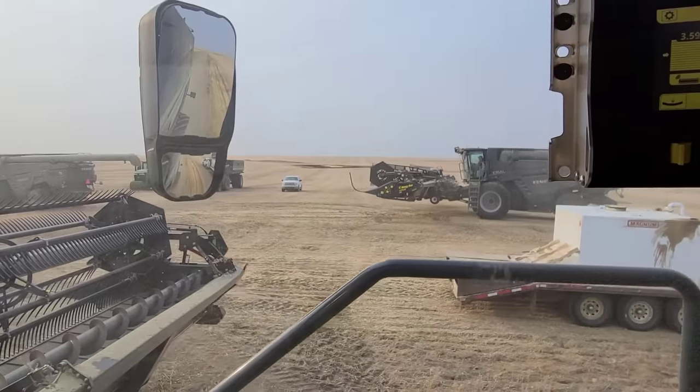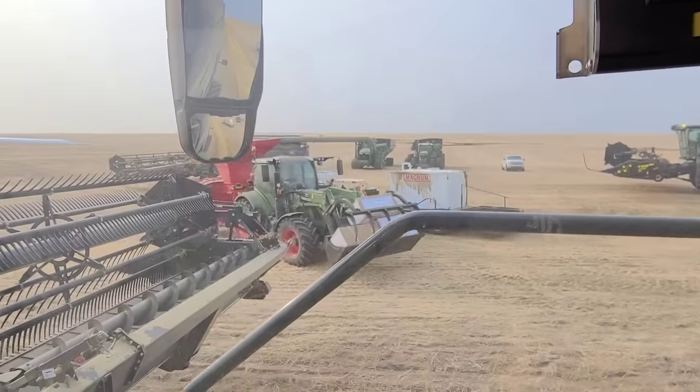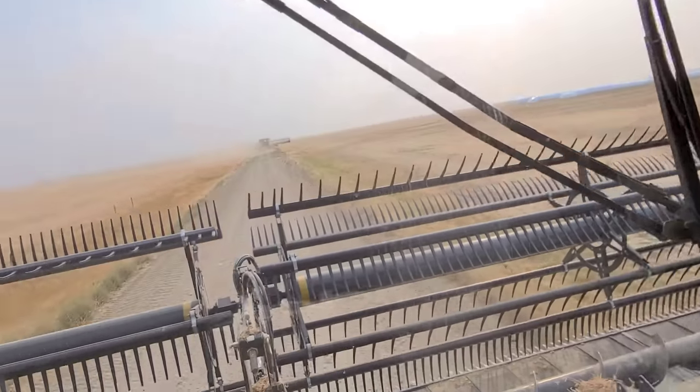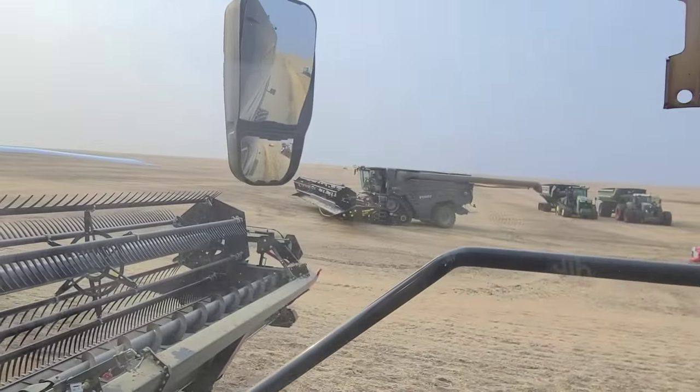Let's go move some combines and away we go. Grabbing some grain bags while we go. Other combines are pulling onto the road. There's a track unit.